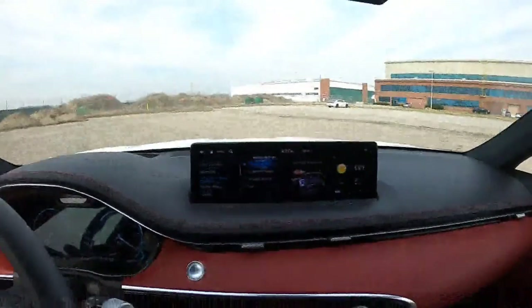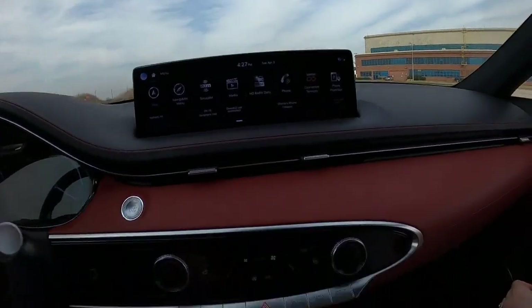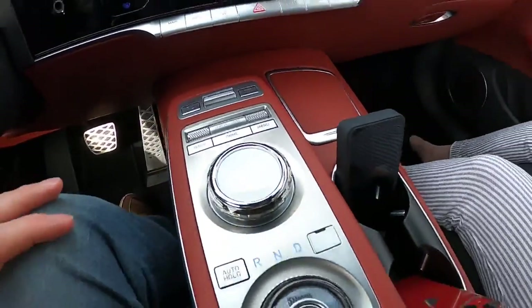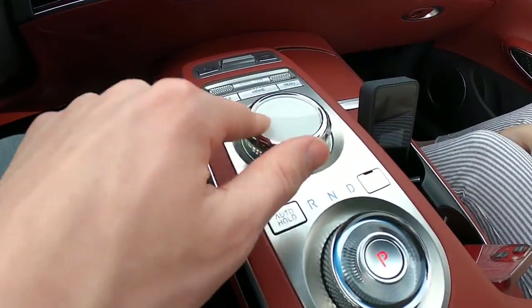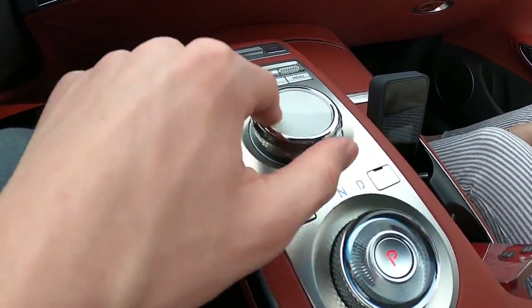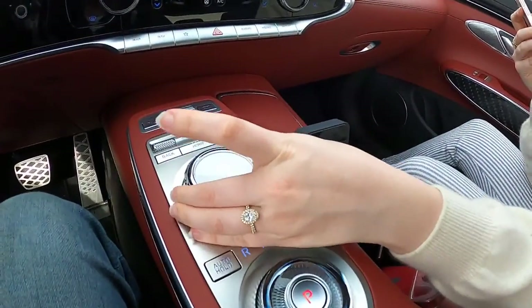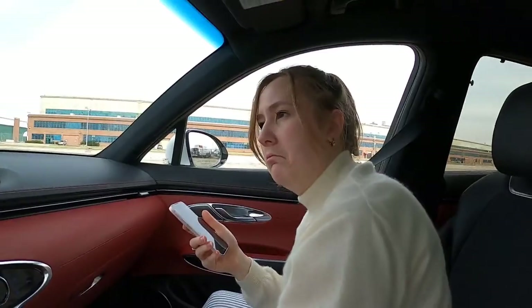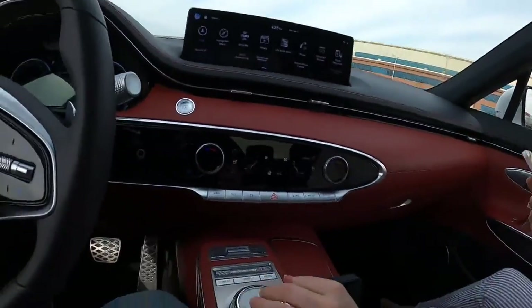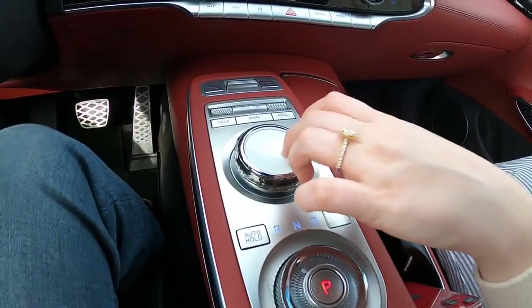Another thing with the infotainment I'd like to point out — nice big screen right there that you can touch if you want, but it's quite far away. So you have this rotary knob, and I appreciate that they are using the actual knob and not the little dial that they used in some of the G90 cars. It's a little bit cheaper feeling than the BMW knobs, but it's effective. It looks really nice and feels good in the hand too.